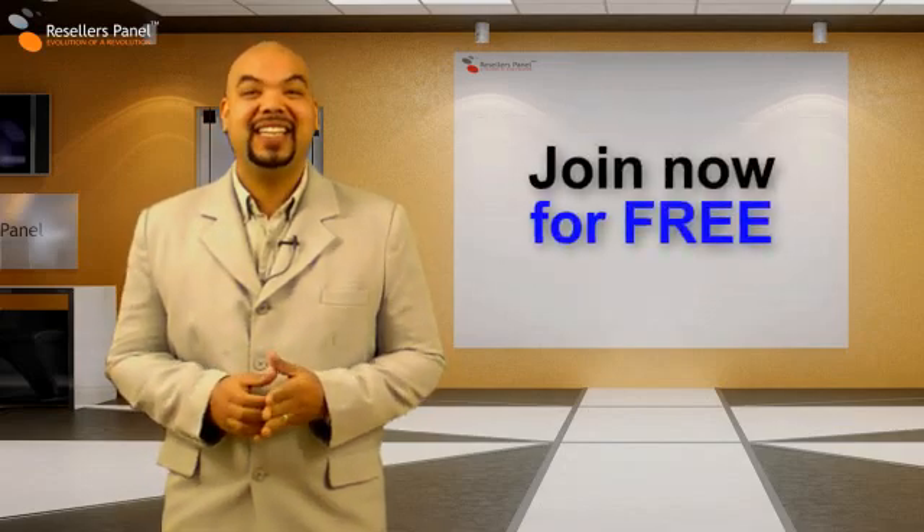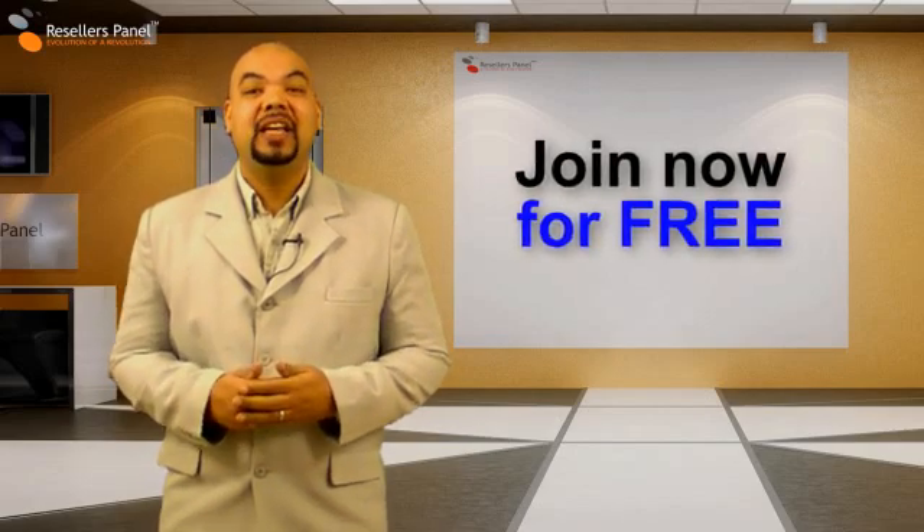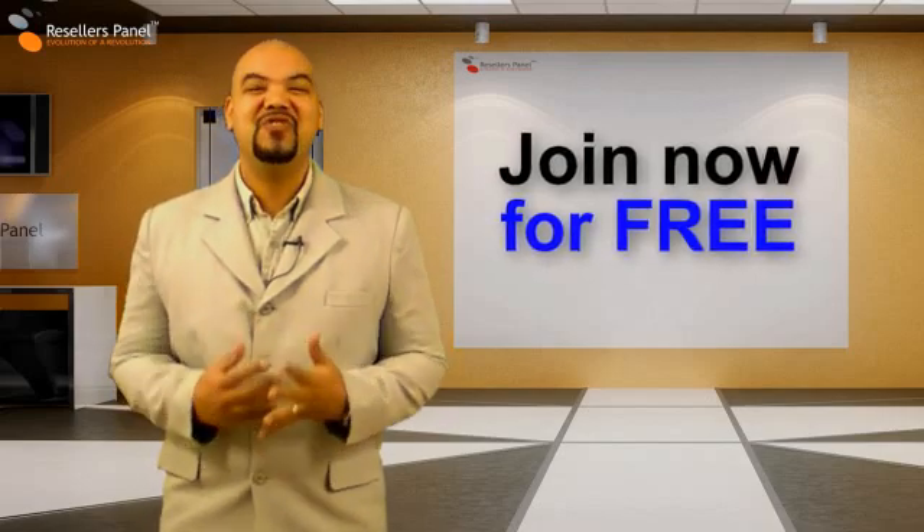Sounds like a pretty good offer, right? And it's all free, so why don't you give it a try. Become a dedicated and VPS server reseller today with Resellers Panel.